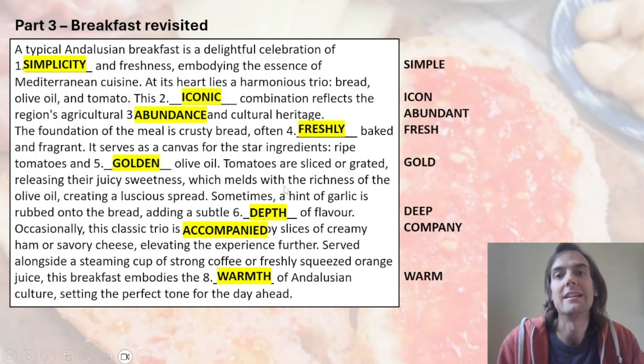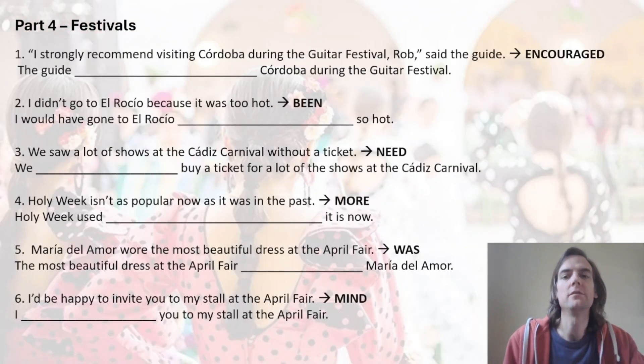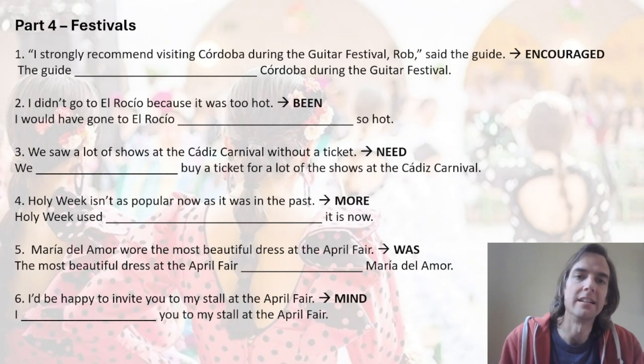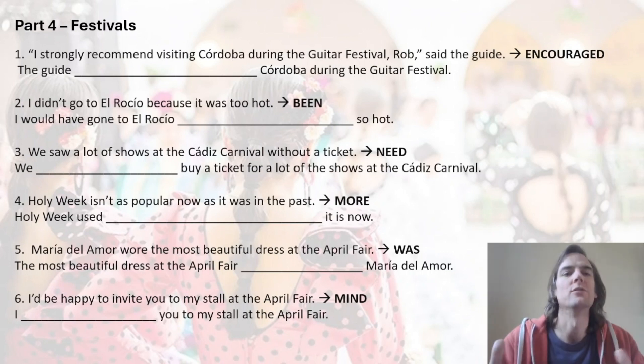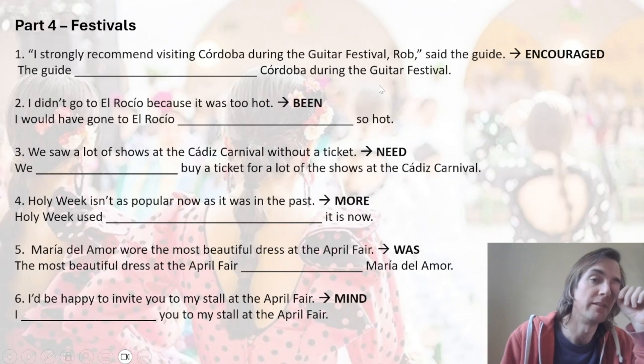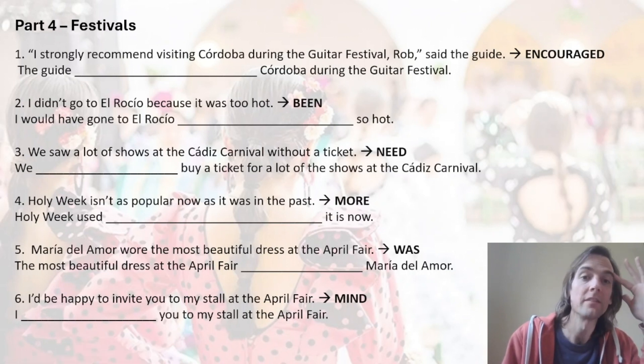There's your Part 3 mark out of eight. Keep your total and try to get that 60% to pass B2. Part 4: we're in Andalusia, so we have to talk about the great festivals — which I ignore all the time because they get in my way when I'm trying to go to work! Of course the festivals are very important. Complete the sentences using a minimum of two and a maximum of five words for B2, although I'll give you a hint: it's very rare that you see just two words.